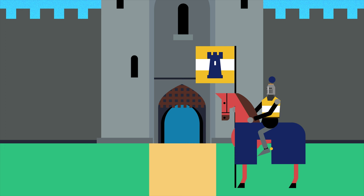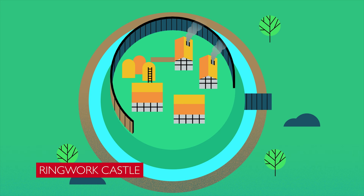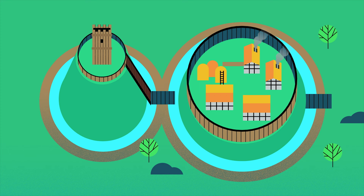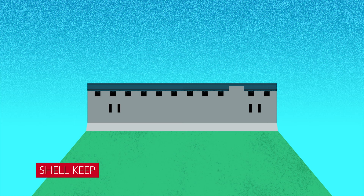A medieval castle had two purposes: it was both a fortification and the home of a lord. The first castles were just earthwork enclosures. Later, earth mounds and timber towers were built, forming a type of castle called a Motte and Bailey. However, the timber constructions were vulnerable to fire, so shell-keeps were built to protect the wooden structure within a stone wall or shell.